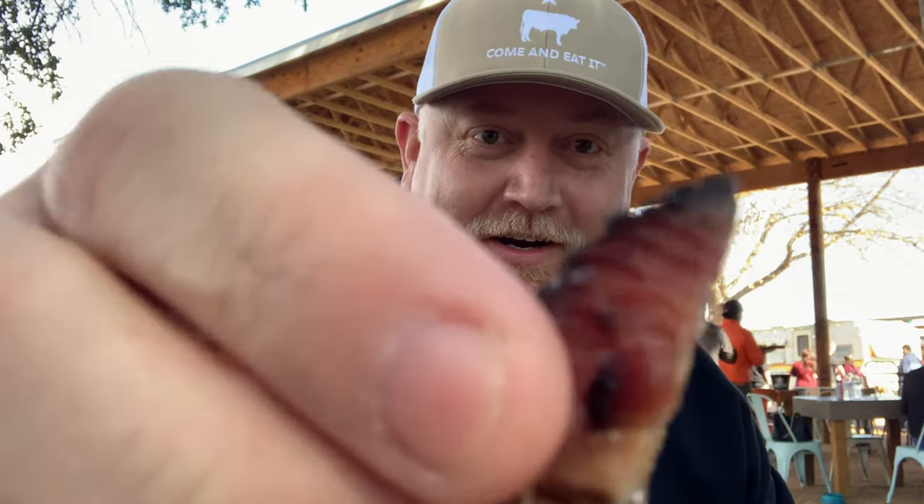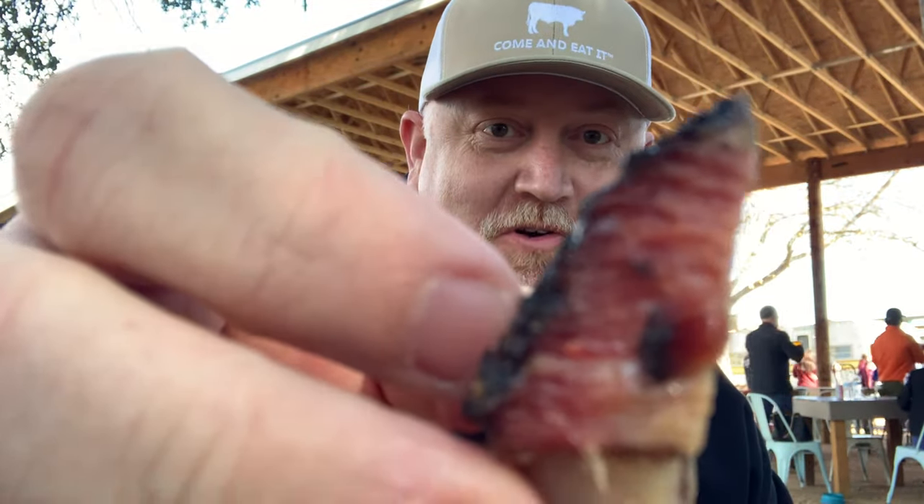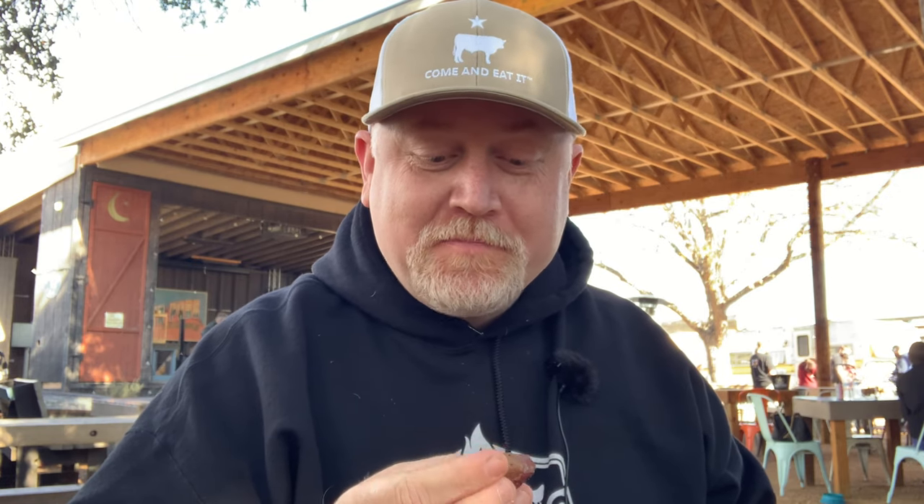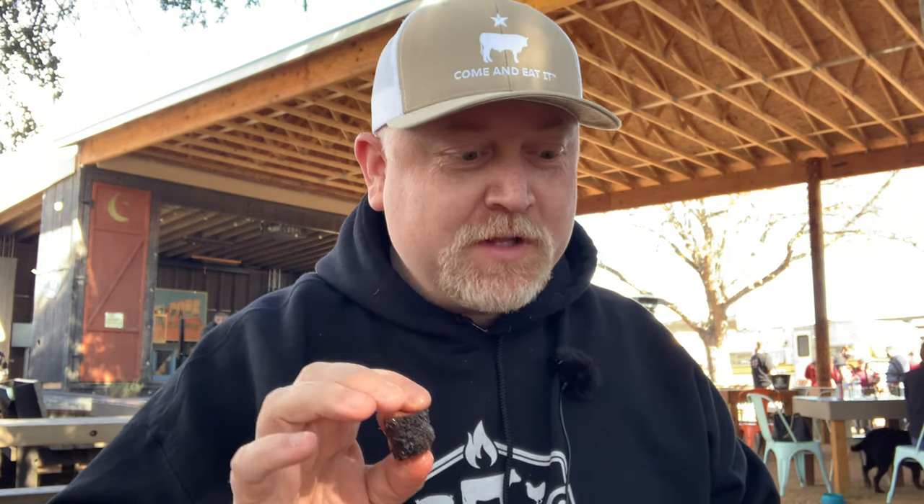They gave me a little burnt end to try here — take a look at that, nice little smoke ring, looking good. It tastes phenomenal. That is perfectly rendered. The salt, the pepper, very mild, with a sweet smoke. This is damn good.